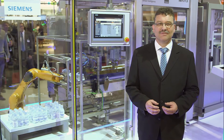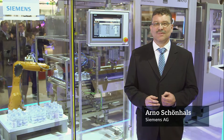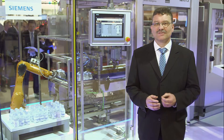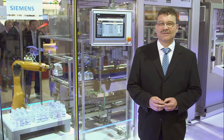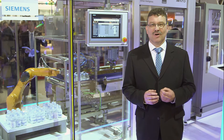We are standing in front of the end-of-line packaging machine from KHS. This machine fixes carry straps at six-packs of drink bottles. The entire machine has been realized with totally integrated automation, and thus clearly shows how perfectly well the different automation components cooperate.